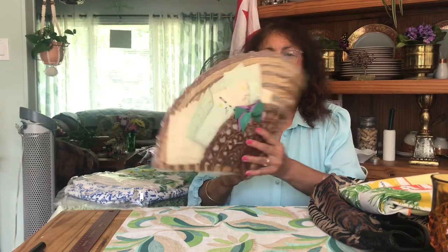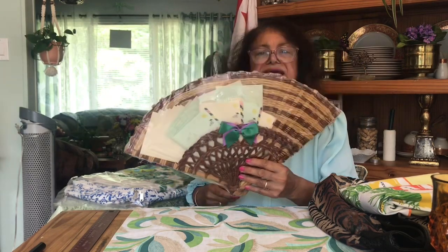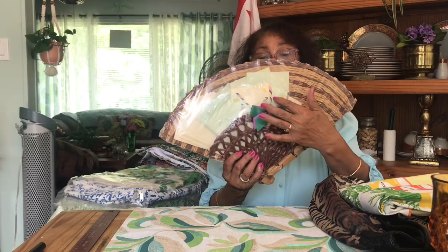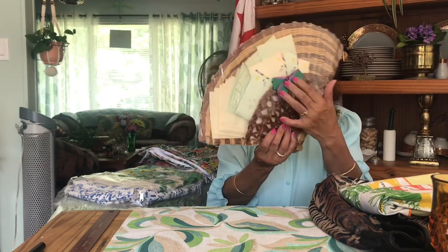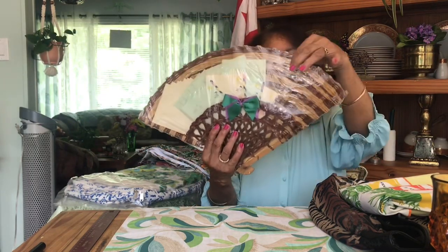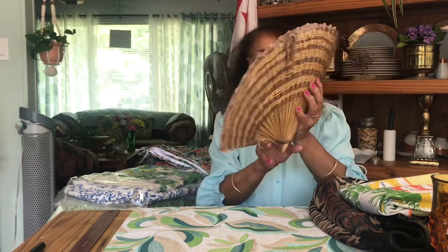This next item is a nice fan — it could be wicker, bamboo, or rattan; I'm not exactly sure which material. It's full of stationary — I think there are envelopes and cards in it. It's really nice and you can hang it on your wall even if you don't want the stationary in it — just hang it up for decoration. For somebody who decorates with this type of material, it's a beautiful item.